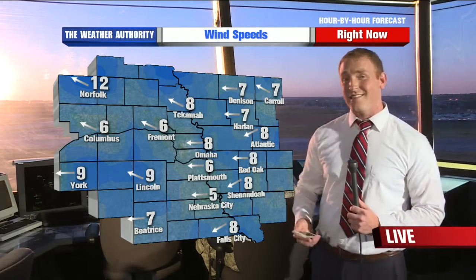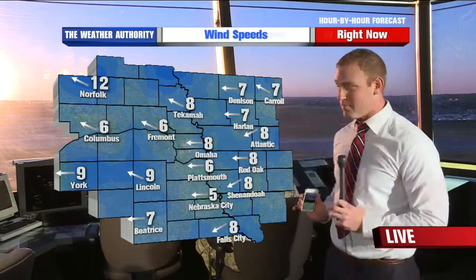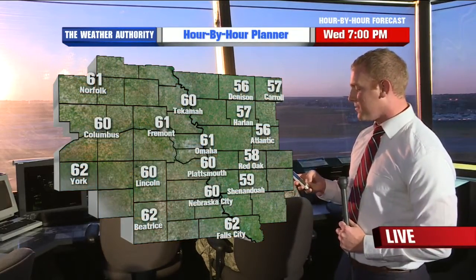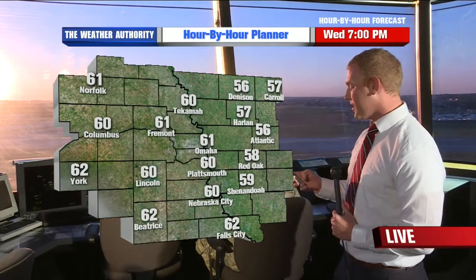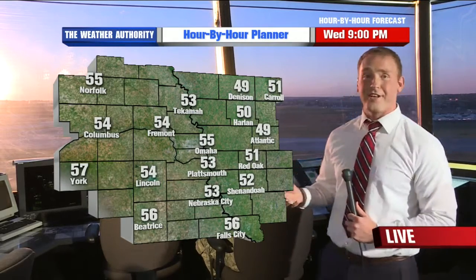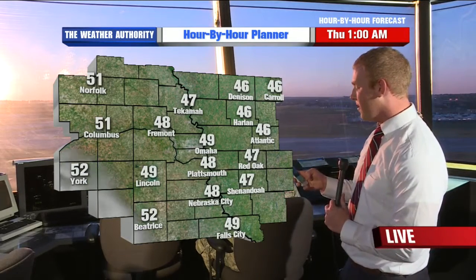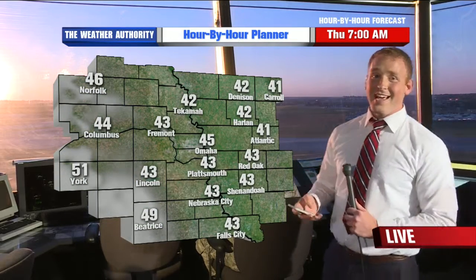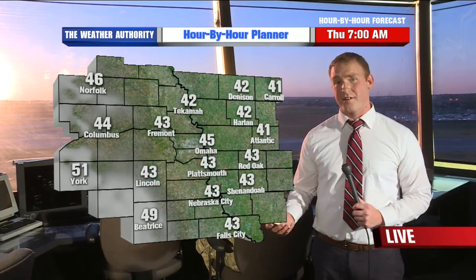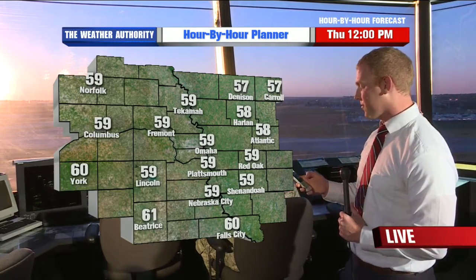Winds are coming out of the east, and that's keeping us cool also. We have a cold pool of air off to the east, and the winds are pushing it right into our area — that's really going to drop our temperatures another couple of degrees throughout the next few days. Hour by hour, temperatures are falling quickly through the 50s, and overnight we're going down into the middle 40s, lower 40s across portions of Iowa, and maybe even upper 30s across extreme northeast portions of the area.